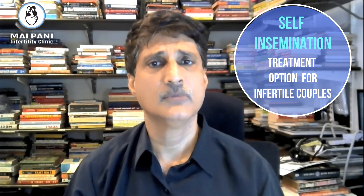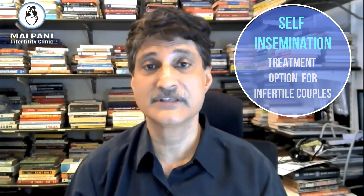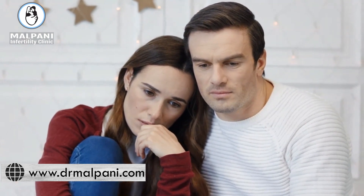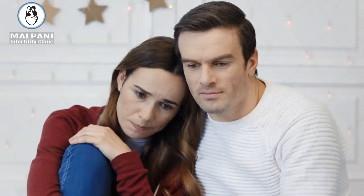The self-insemination treatment option for infertile couples. Want to find out more about how you can treat your own infertility at home? Watch the entire video and you'll figure out what you can do to maximize your chance of having a baby without any medical help at all — much more fun, much cheaper, and much more likely to give you quick results.